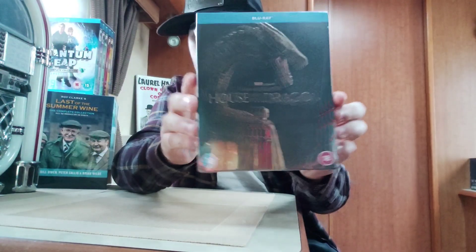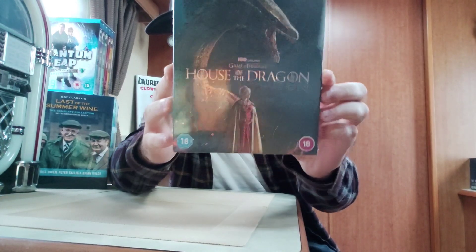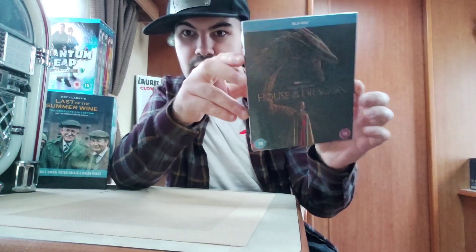Hello everyone, and today I'll be unboxing House of the Dragon. Let's unbox it.